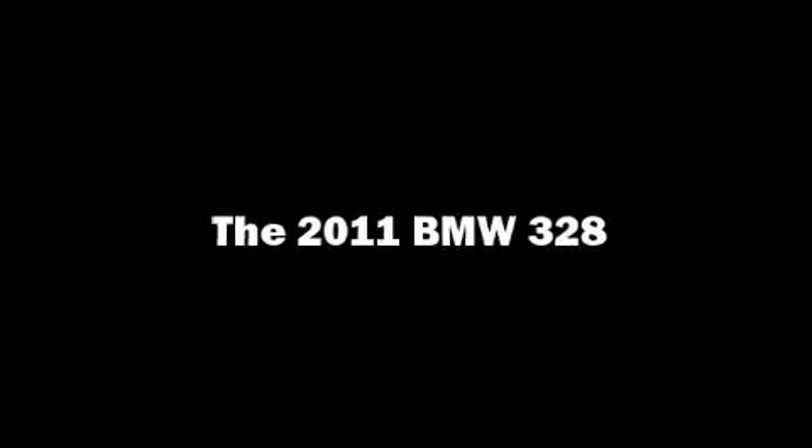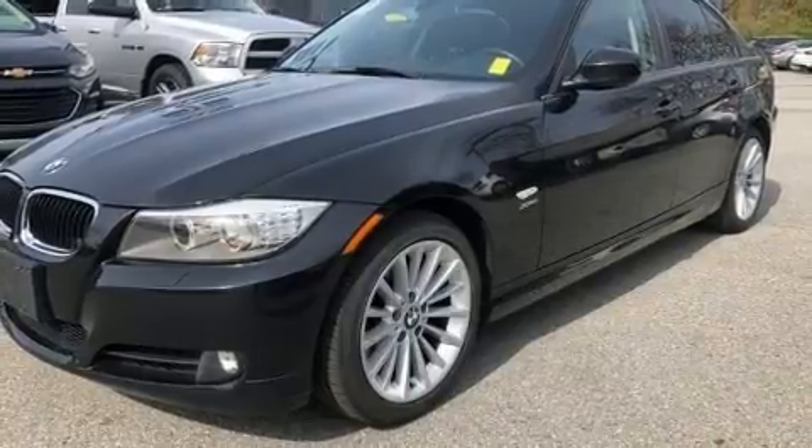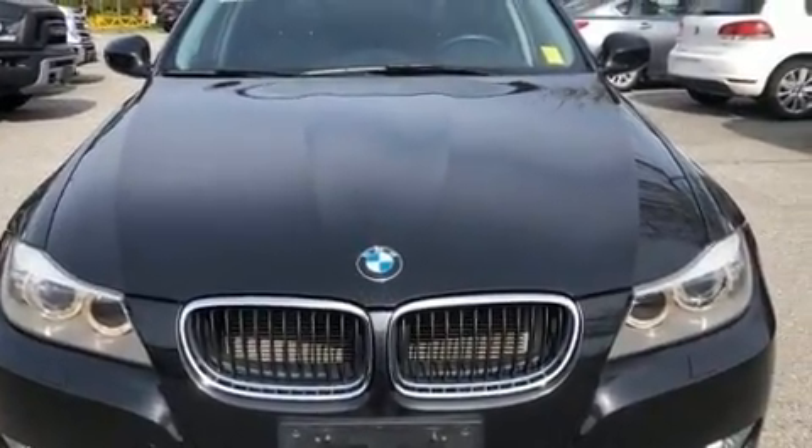Climb inside the 2011 BMW 328i. It features an automatic transmission, all-wheel drive, and a 3-liter six-cylinder engine.